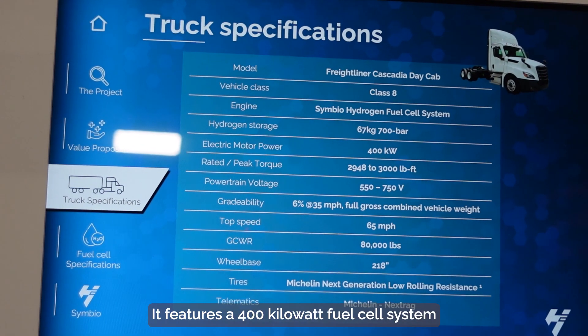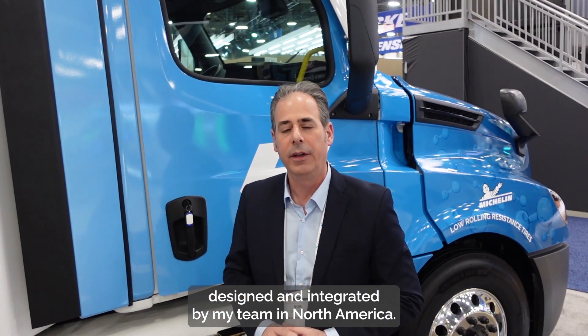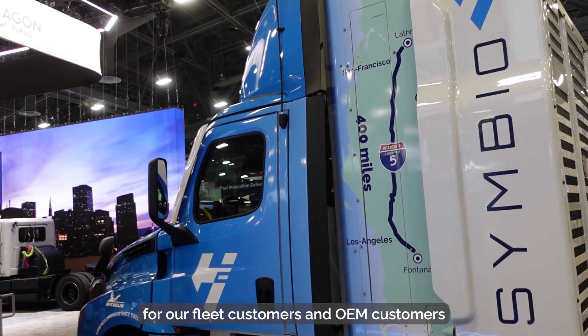It features a 400 kilowatt fuel cell system designed and integrated by my team in North America. It is fuel efficient and lightweight, and we're calling it a fleet-friendly solution for our fleet customers and OEM customers.